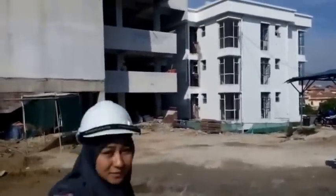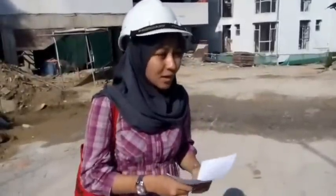The contractor for this project is Pembinaan Tegap Tuna Sdn Bhd. As you can see, this is the construction site. The progress is about 70% until completion. This project began from May 2011 and is supposed to be completed by April 2016.